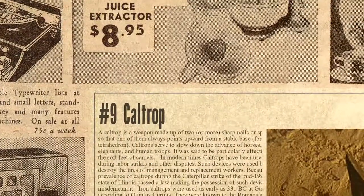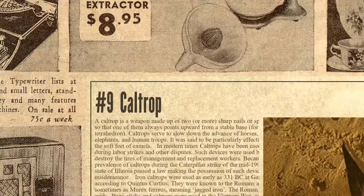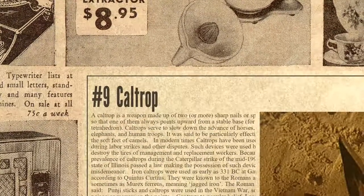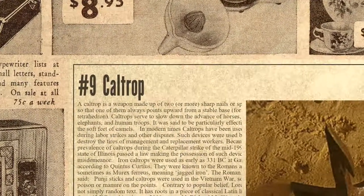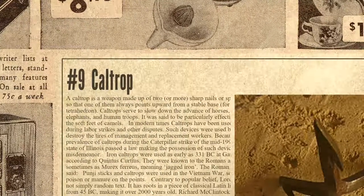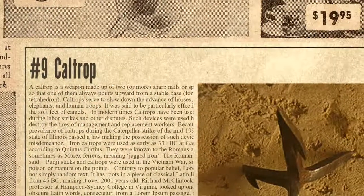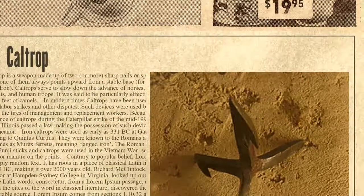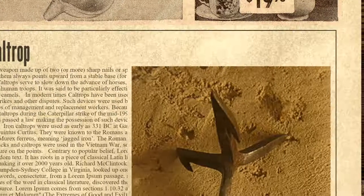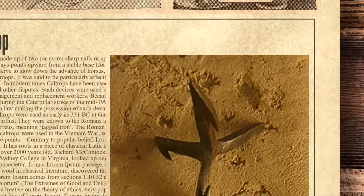The ninth spot on the list is occupied by the Caltrop. A caltrop is a weapon made up of two or more sharp nails or spines arranged so that one of them always points upward from a stable base — for example, a tetrahedron. Caltrops serve to slow down the advance of horses, war elephants, and human troops. They were said to be particularly effective against the soft feet of camels.